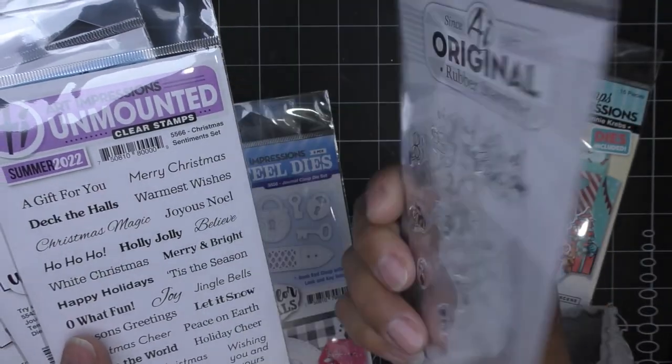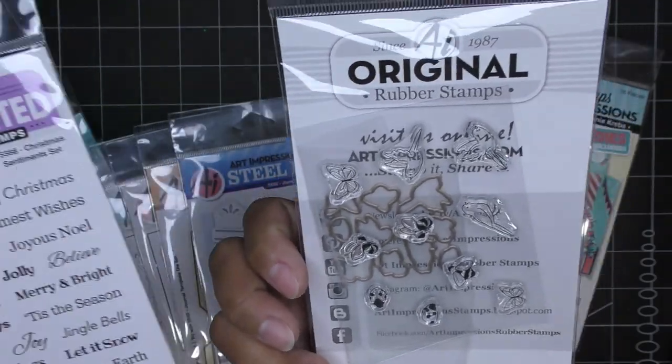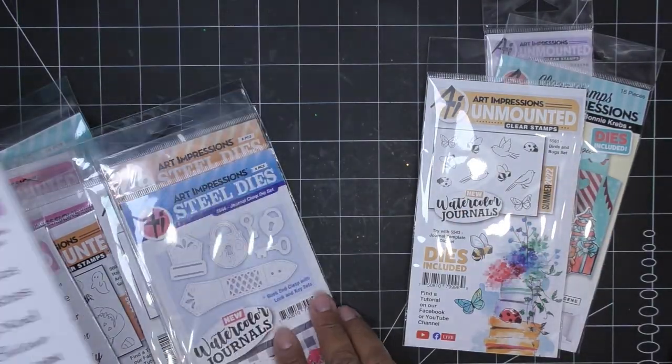I really wanted these little bird stamps. It's kind of cool that they came with their own dies because some stamps are scenes and don't come with a die, but these guys do, so you can pop them here and there.